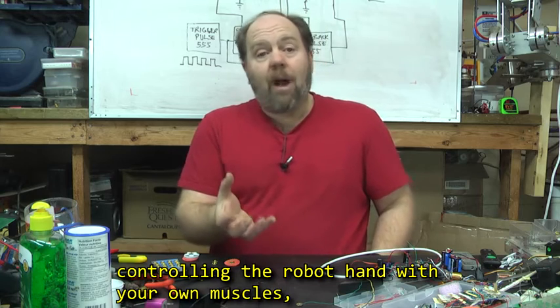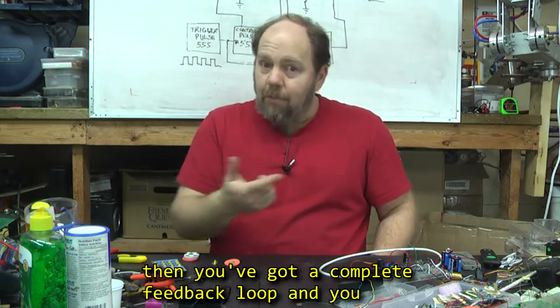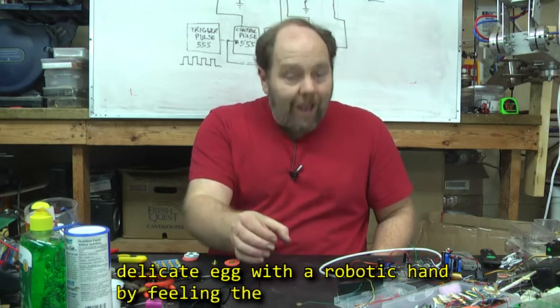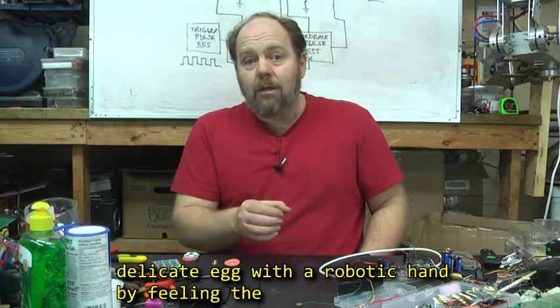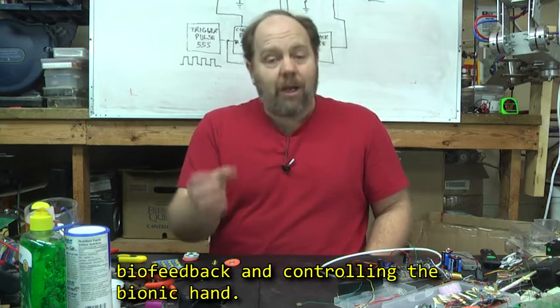If you're controlling the robot hand with your own muscles, then you've got a complete feedback loop, and you could potentially be able to learn how to pick up a delicate egg with a robotic hand by feeling the biofeedback and controlling the bionic hand.